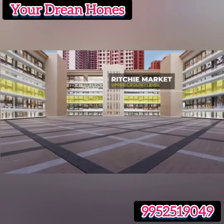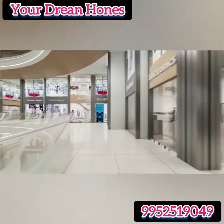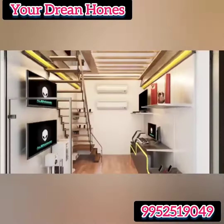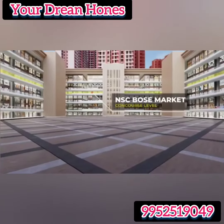Ritchie Market is at the upper ground level. Ritchie Market meets all your electronic needs, from the latest versions of computers and mobile phones to cameras and CCTVs — Ritchie Market has it all for you.